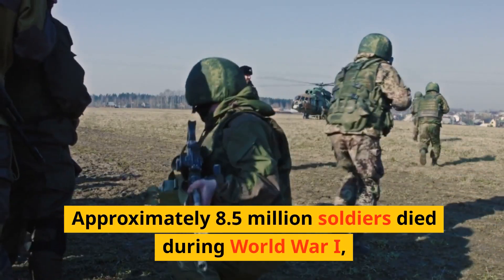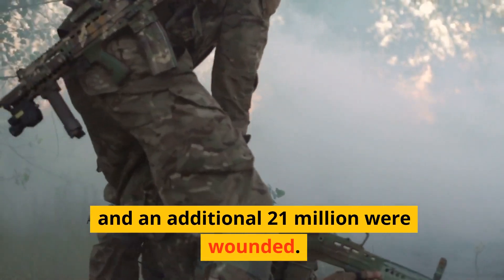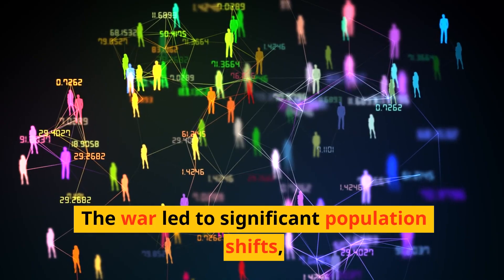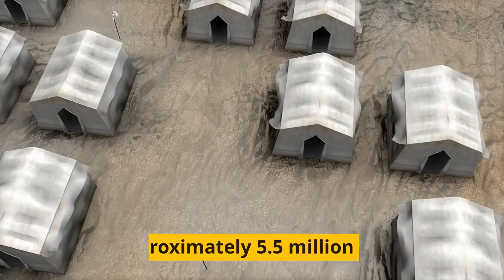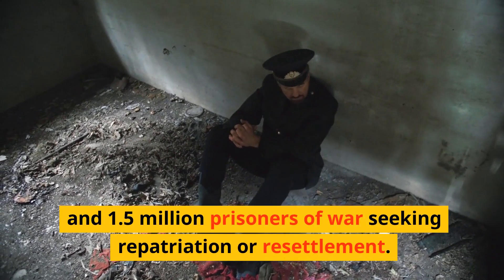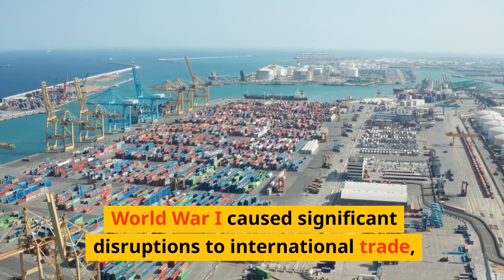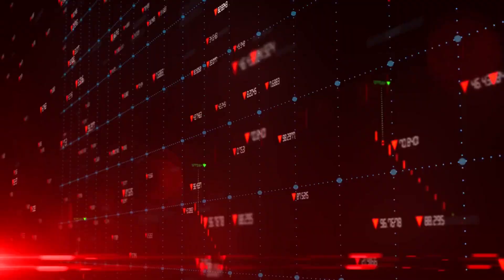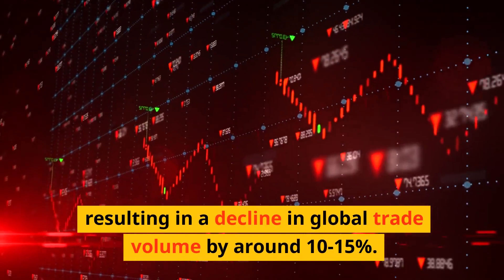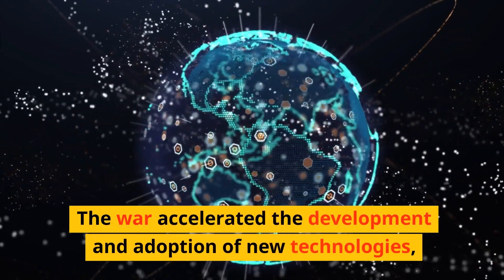Approximately 8.5 million soldiers died during World War I and an additional 21 million were wounded. The war led to significant population shifts, with approximately 5.5 million refugees and 1.5 million prisoners of war seeking repatriation or resettlement. World War I also caused significant disruptions to international trade, resulting in a decline in global trade volume by around 10 to 15%.